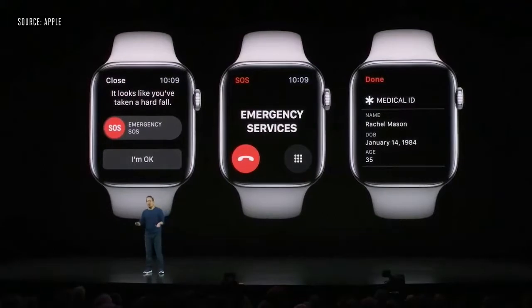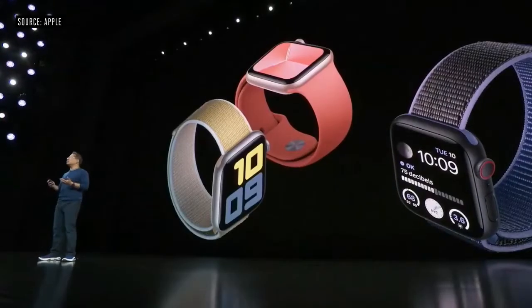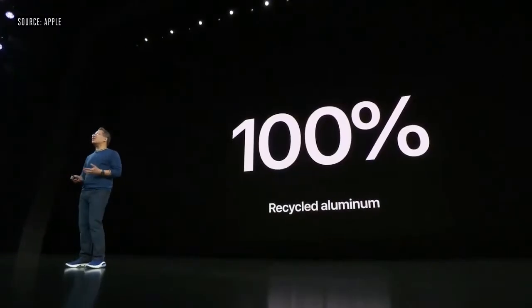Apple Watch has some important safety features built right in, like fall detection, emergency SOS, and medical ID. With Series 5, every cellular model has international emergency calling. Aluminum models come in silver, gold, and space gray, and the cases are made from 100% recycled aluminum.